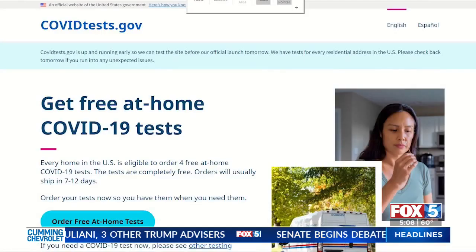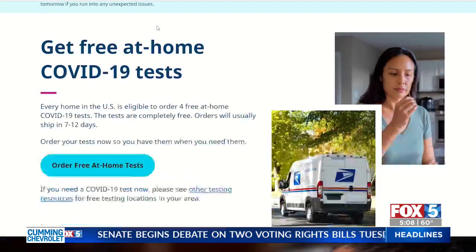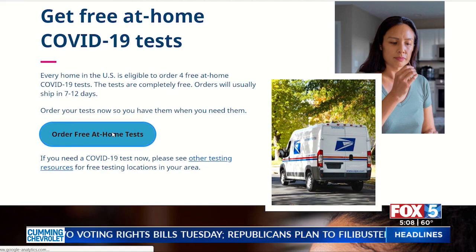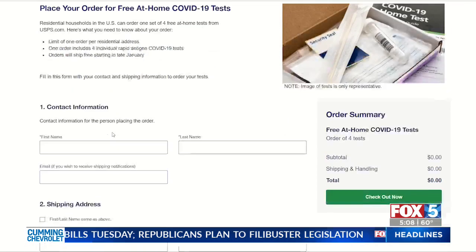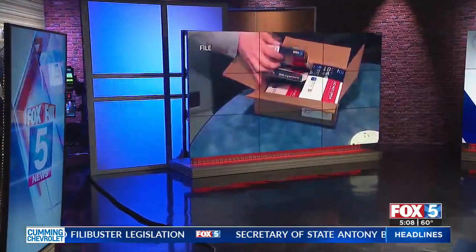The White House COVID test request site is now live, a day early. You can now get free rapid COVID tests delivered to your doorstep. The government website was set to roll out tomorrow, but it launched early. Half a billion free tests are now available to Americans. Janelle Forte has more on how you can get one of these free tests.